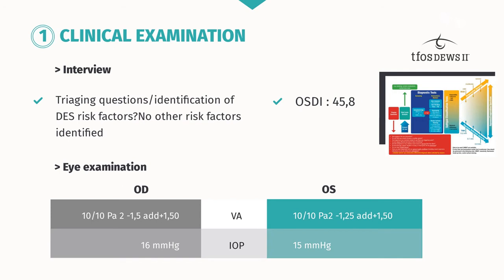During the eye examination, her visual acuity is satisfactory at 10/10 in both eyes, and intraocular pressure is normal.